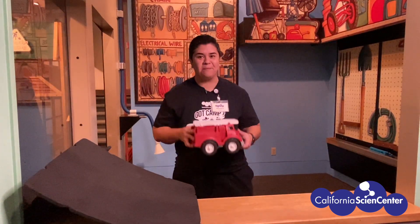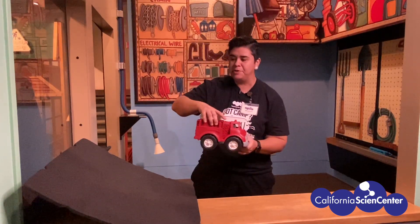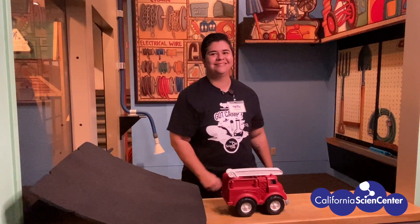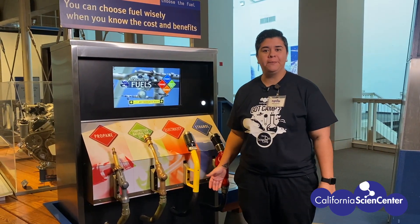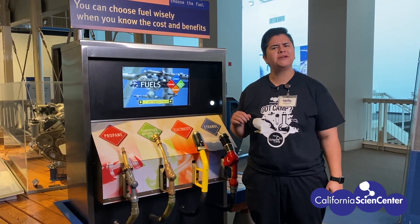Your challenge is to build a car using only things you can find at home, but you can't put your car on an incline to push it forward. When we think of cars, we think of fuel, but our car will not be using this fuel. Let me show you something else.